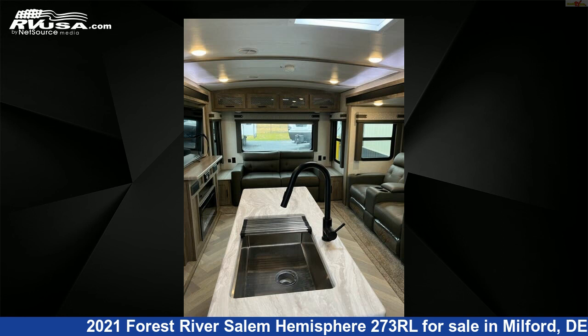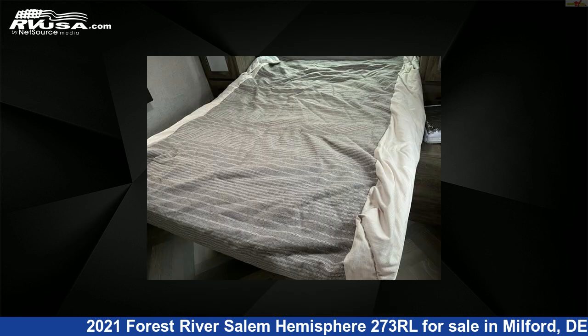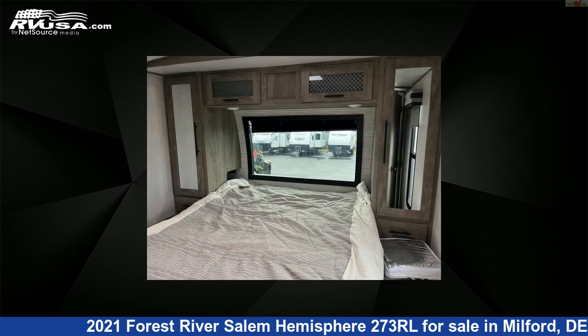The unloaded weight of this 2021 Forest River Salem Hemisphere 273RL is 7,294 pounds. For more information and pricing on this unit, and to see all units available for sale by Delmarva RV Center, visit rvusa.com.